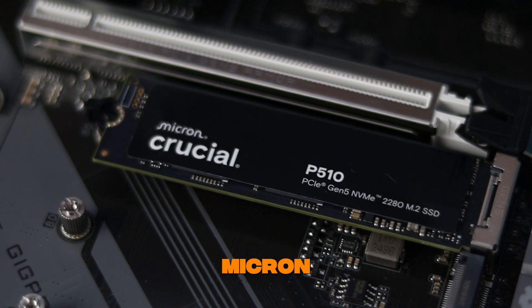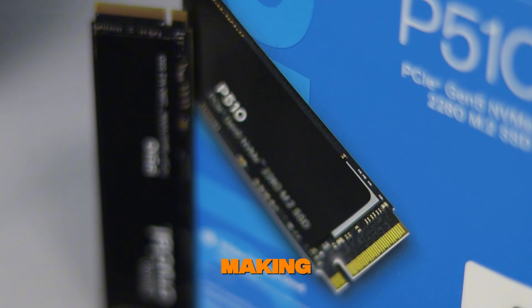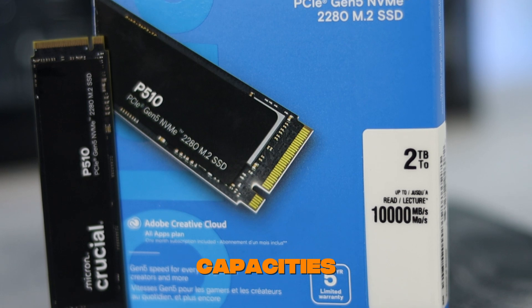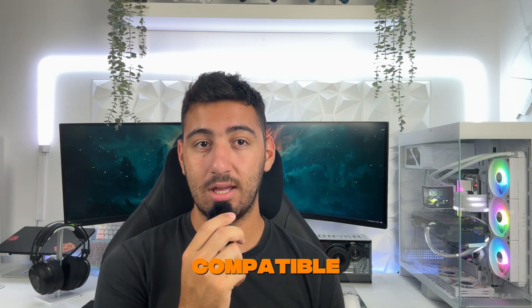Crucial has been in the game for a while, backed by Micron — one of the biggest names in memory and storage. With the P510, they are making Gen 5 SSD performance accessible, power efficient, and actually worth the upgrade. This drive comes in 1TB and 2TB capacities and also in heatsink and non-heatsink versions. The one I'm testing today is the 2TB non-heatsink model, which is also compatible with PS5.